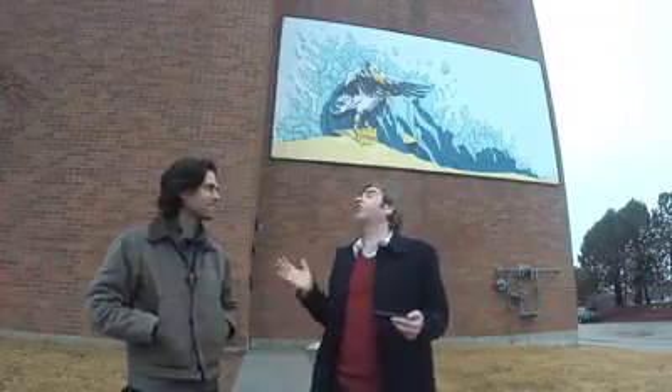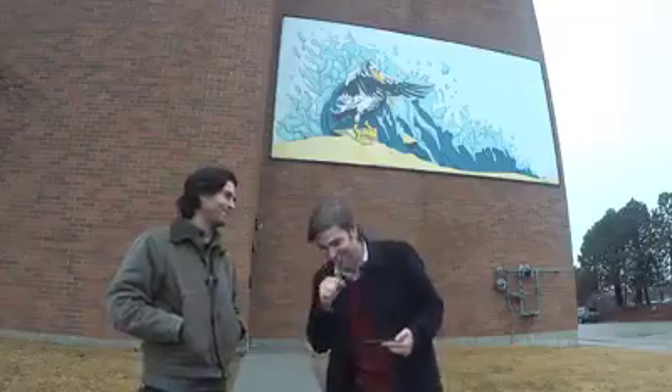Good morning, everybody. Welcome to The Daily Dose. I am Jeff Bollier, here with Kent Hutchinson. I almost put an N in there. He is the artist of the wonderful piece, the mural that just went up this week on the Neville Public Museum. Behind us, Pedro the Pelican.